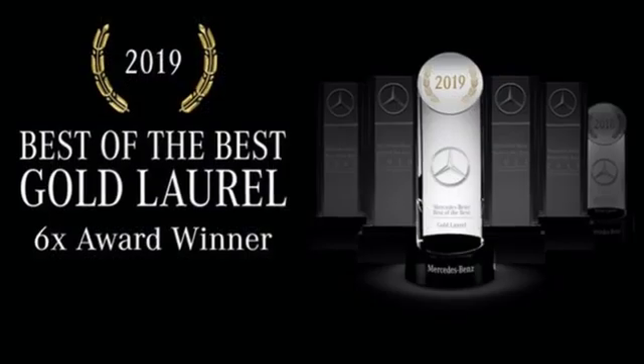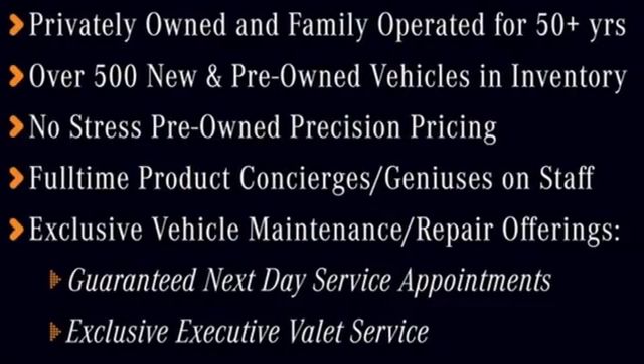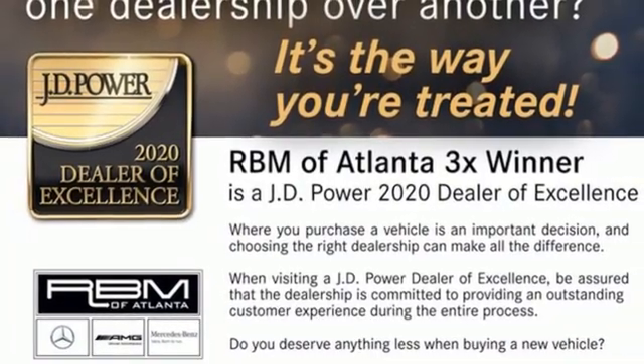External memory control, dual-zone climate control, memory exterior door mirror settings, express open and close sliding and tilting sunroof, V6 engine, rear-wheel drive.